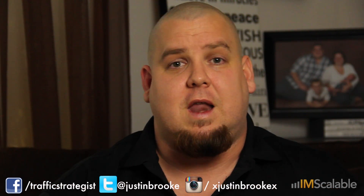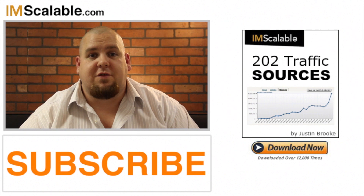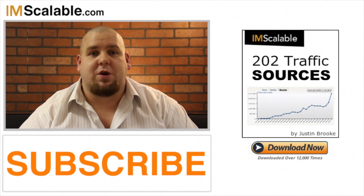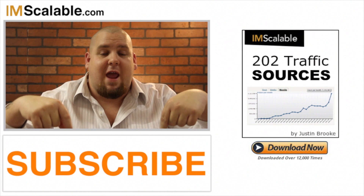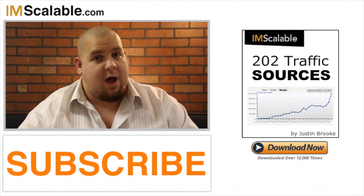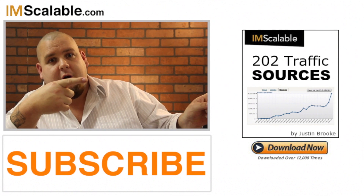That's how you can use offer walls — as a media buyer, as an affiliate, as a product owner — to increase your EPC. If you like these videos and want more, make sure you don't miss any by clicking the subscribe link just below. And if you want 202 traffic resources, click the link right over there.